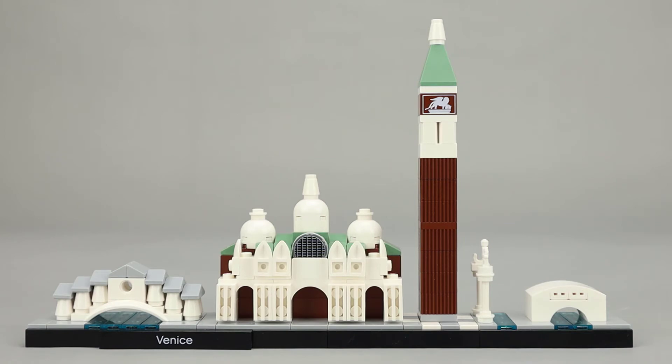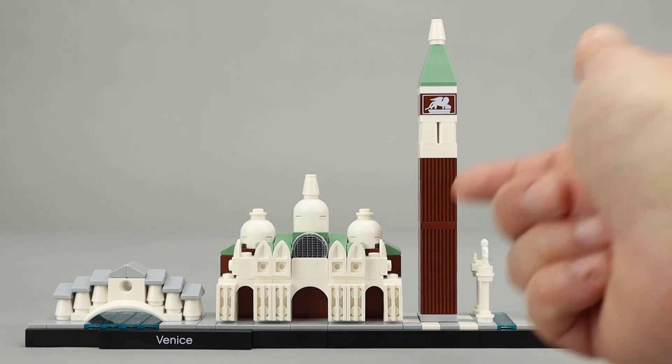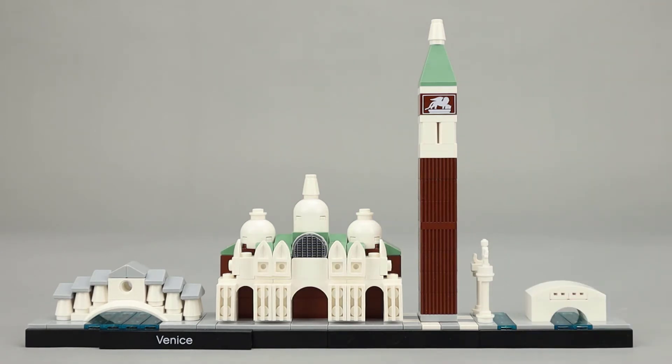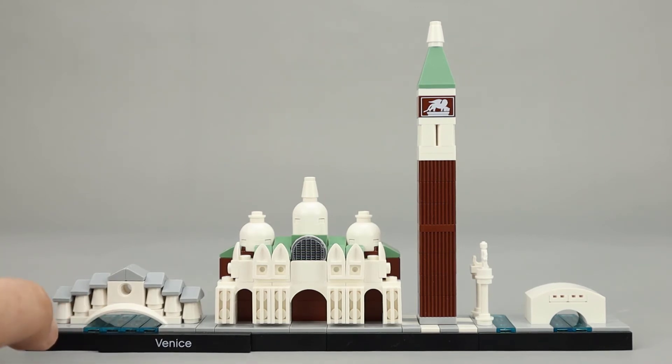I think the look is really nice. These 1x2s with the grooves in them are all consistent and show off a lot of texture. The bridge is cleverly done with some fender pieces as well as some cone pieces and a lot of cheese slopes. I like how they use the trans blue pieces here with the black underneath to show off a nice river.